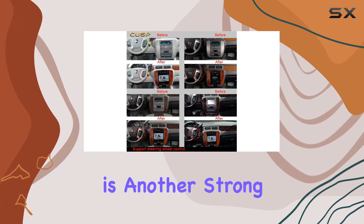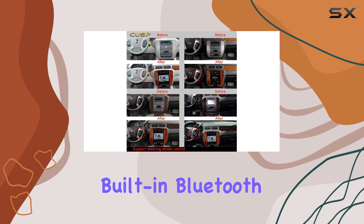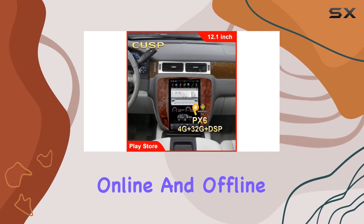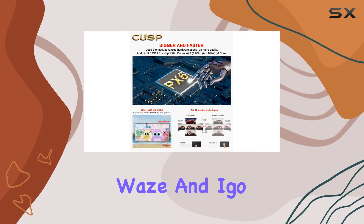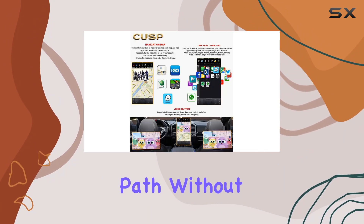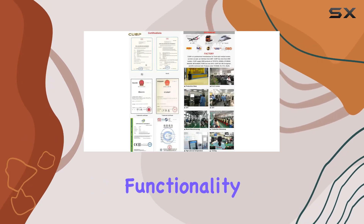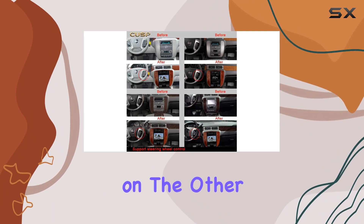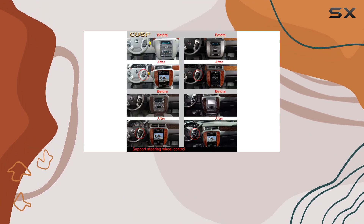Connectivity is another strong point of this car stereo. With built-in Bluetooth, GPS navigation, and the capability to support both online and offline maps like Google, Waze, and iGo, it covers all bases to ensure you're always on the right path. The split-screen functionality allows you to run navigation on one side while playing videos or music on the other, maximizing the utility of the large screen.